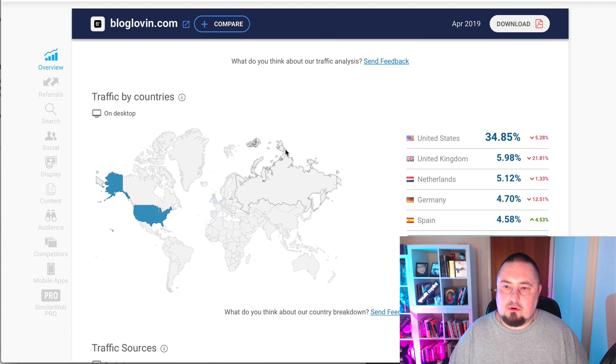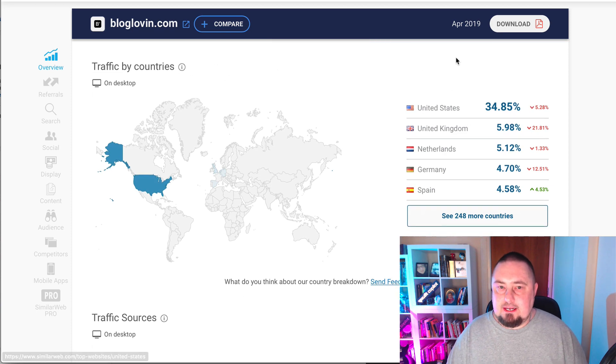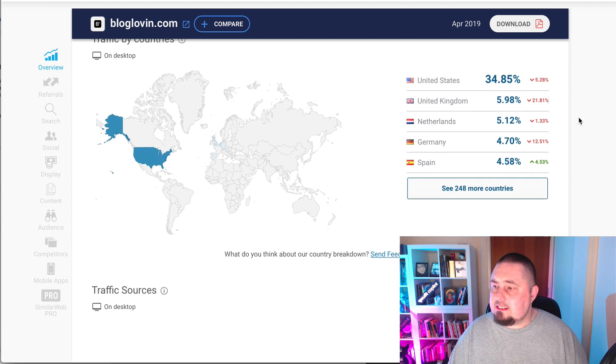Let's scroll down and see where this traffic is coming from. We can see that it is mostly from the United States — 34 percent, five percent from the UK, five percent from the Netherlands, four percent from Germany, four percent from Spain. So this is looking pretty good.